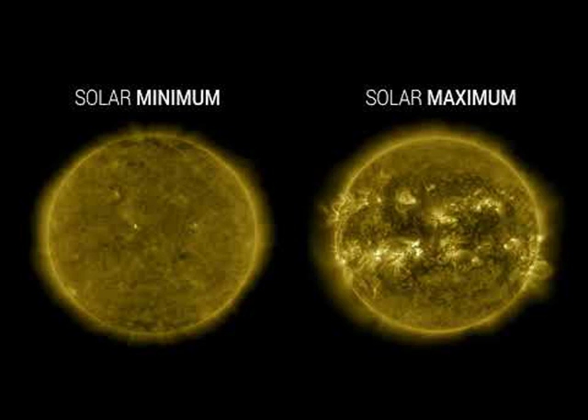Our Sun is progressing again toward solar maximum in 2025, but displaying even now a surface with a surprisingly high amount of activity.